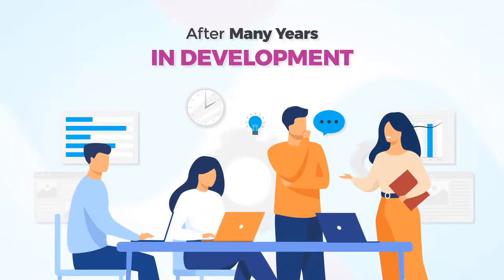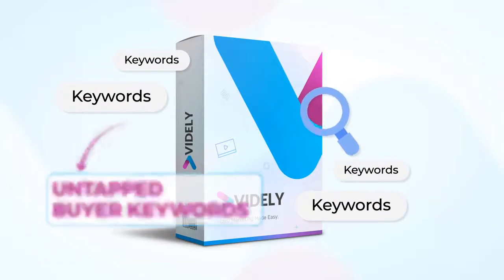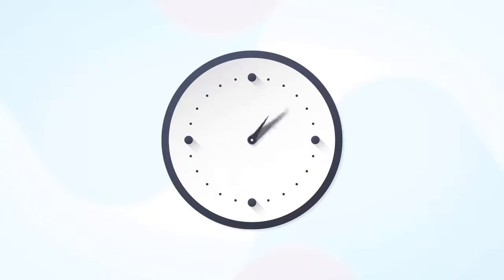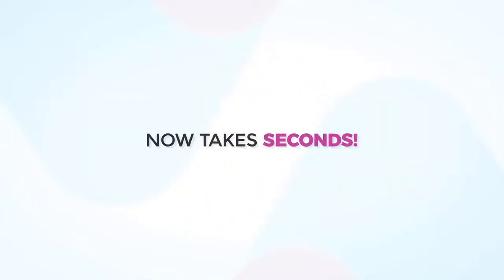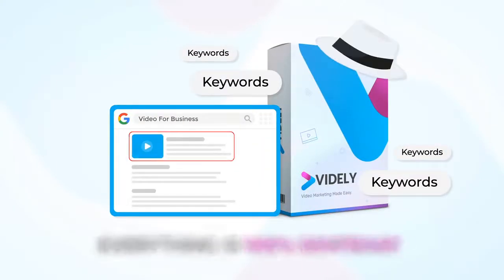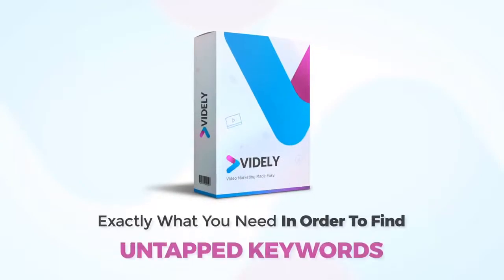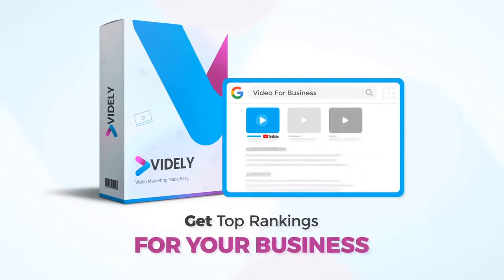After many years in development, we are proud to present Vidaly — the only software that is able to find untapped buyer keywords and get you top rankings with the click of three buttons. What used to take hours of research, writing, and tweaking now takes seconds. Everything is 100% white hat, there is no learning curve, and the results are instant. We are completely confident that Vidaly is exactly what you need to find untapped keywords and get top rankings for your business.